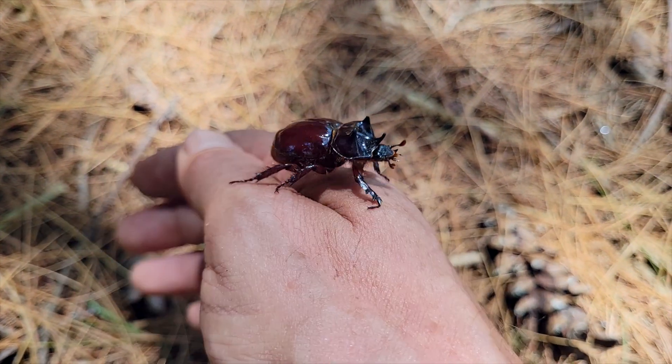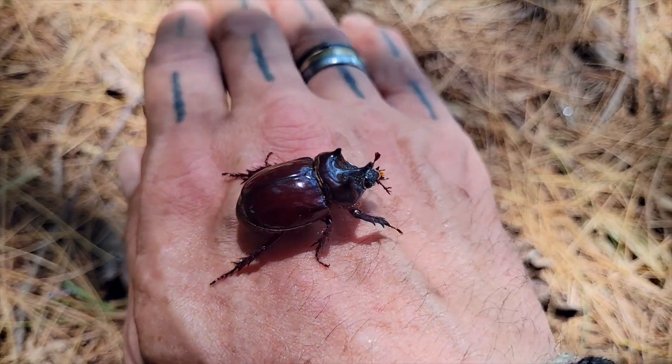These animals are really cool and I almost never find them north of Delaware, so I'm really excited to find this beautiful male.